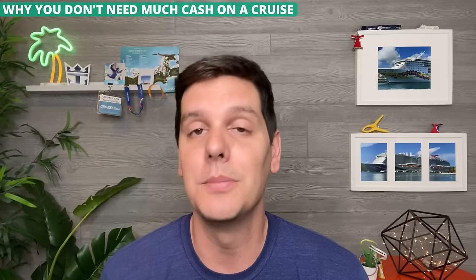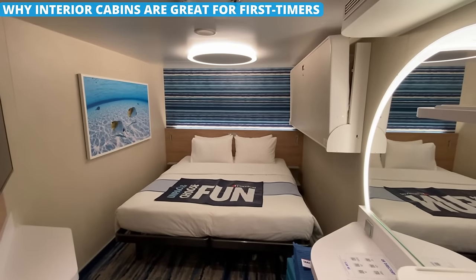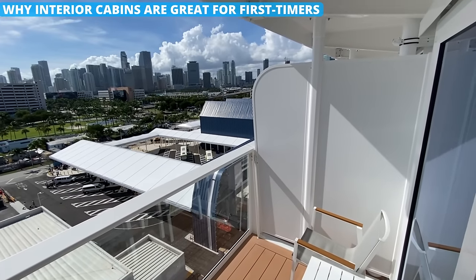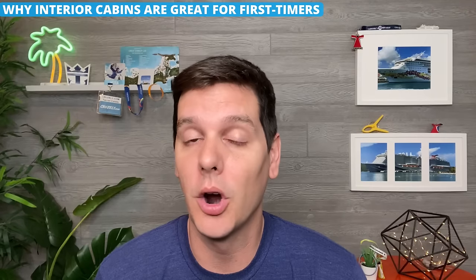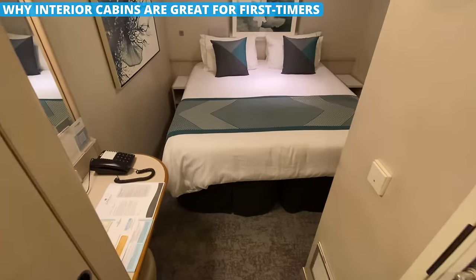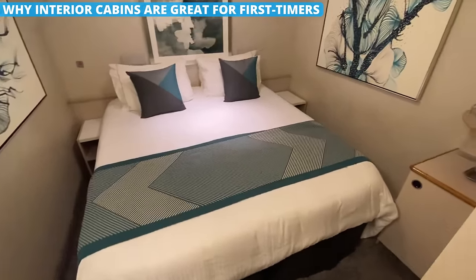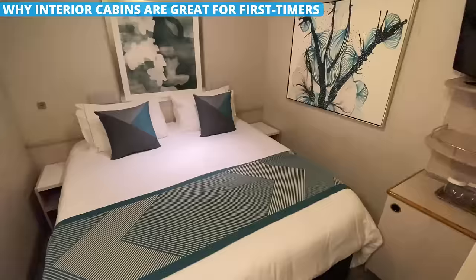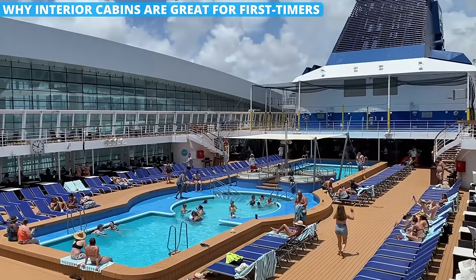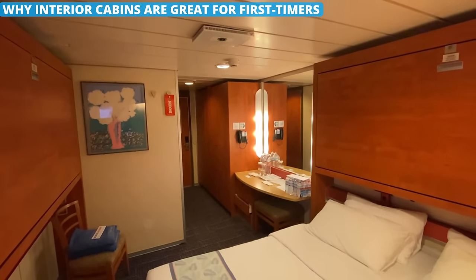Just be sure to keep a close hold on that card. Wondering if you should get an interior cabin or a balcony room? Don't sweat it. Balconies are great, but there are some big advantages for interior cabins. As a first-time cruiser, it's doubtful that you'll be spending much time in your room anyway, especially if you are taking a shorter cruise, as you will want to be out and about exploring. Having an interior cabin is a cheaper way to get on your first sailing without breaking the bank.